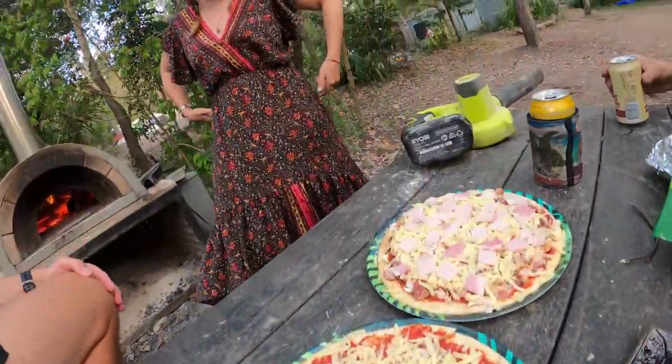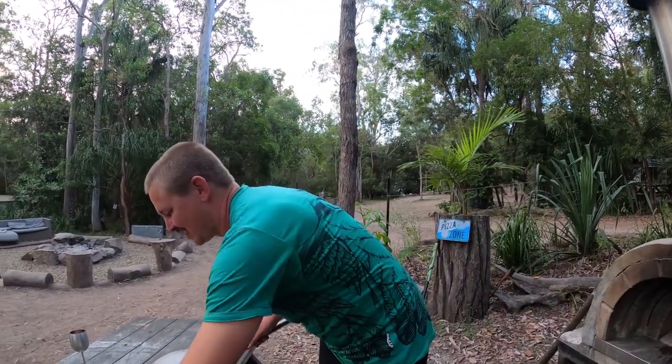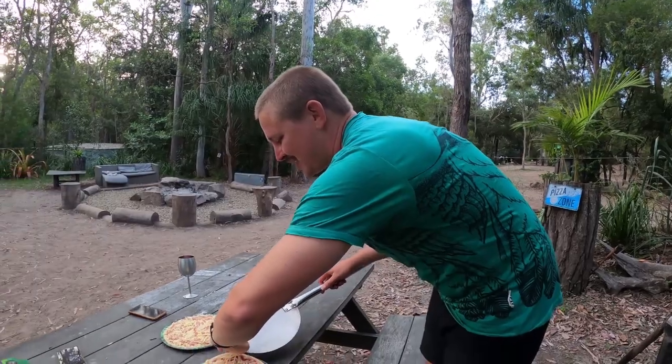We've got three pizzas tonight. I reckon it's going to take probably three minutes - grab your phone and start a timer, see how long it takes.